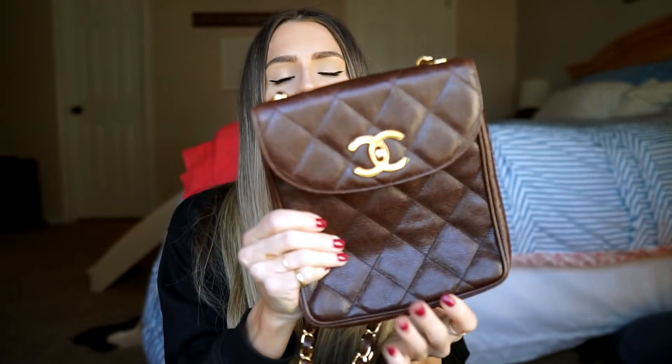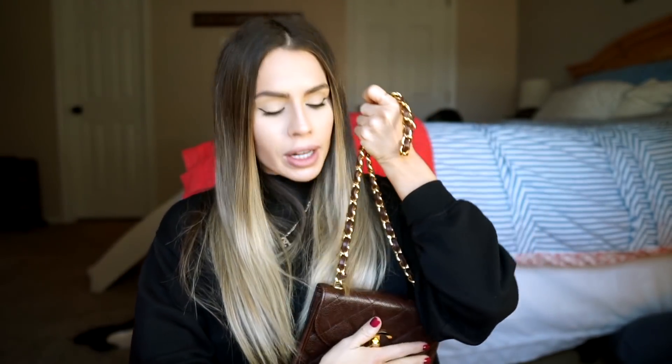Before I get into the lookbook portion, I want to show you what I got — I'm really excited about it. I got this brown Chanel bag and it's beautiful. I do not own a brown, chocolate-rich brown bag — I just grabbed my black bag for everything. But I wear so many neutrals, grays, and blacks, and I think brown is just as much of a neutral as black or gray. It has a short strap — about a 15-inch strap — and it's a quilted flap bag.